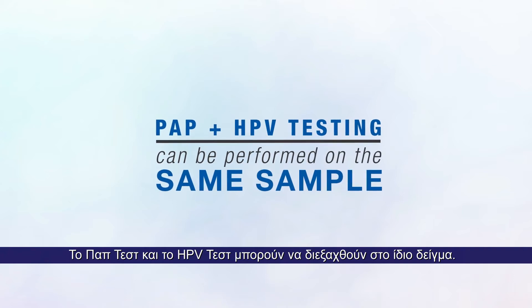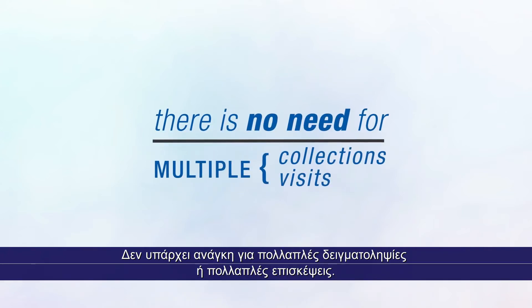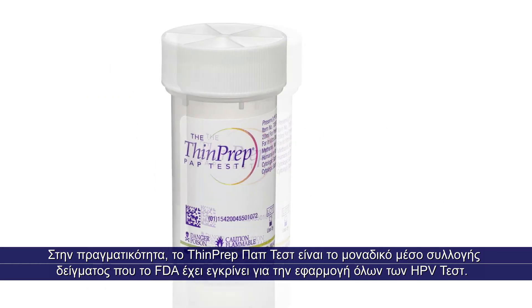Pap and HPV testing can be performed on the same sample. There is no need for multiple collections or multiple visits. In fact, the ThinPrep pap test is the only FDA-approved collection medium for all HPV tests.